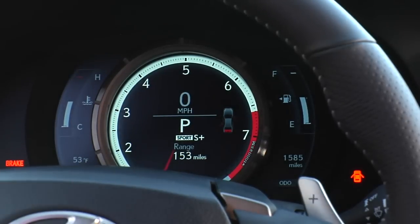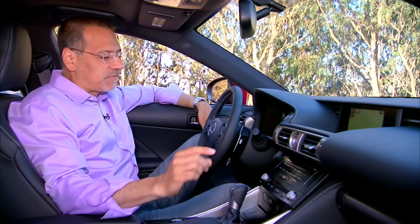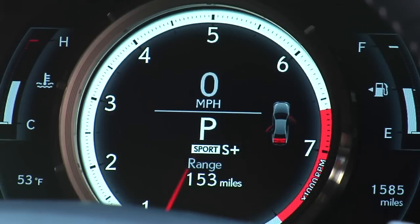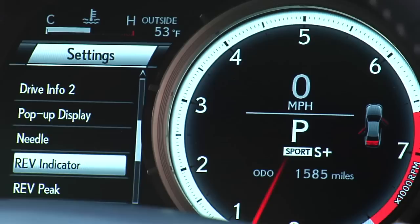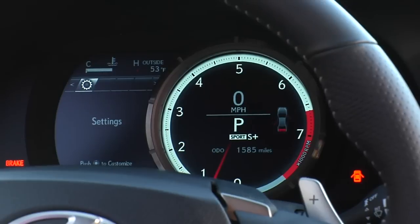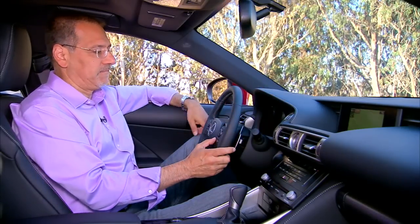Now the real crowd pleaser — let's go to the instrument panel, which borrowed some technology from the LFA supercar. And I hate to break their hearts, but it should have stayed there. Here's the trick: you push the menu button on the wheel, and that gauge in the middle, which is a video gauge, moves to the right on a little motor, exposing a bunch of additional menus to the left. When don't I want to see all those menus? Not often. And I don't want my wallet within a mile of that dealership when the little motor breaks.